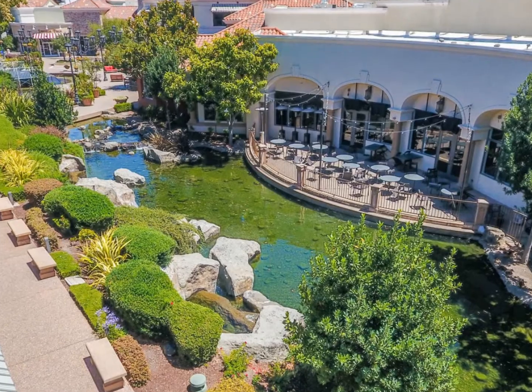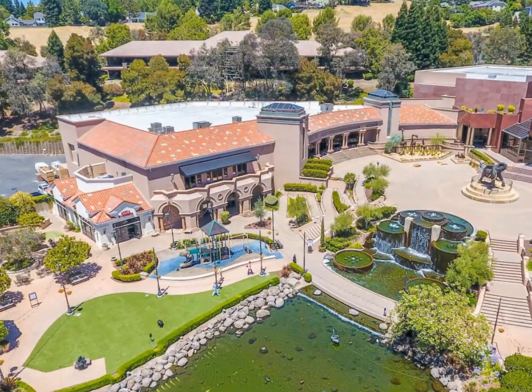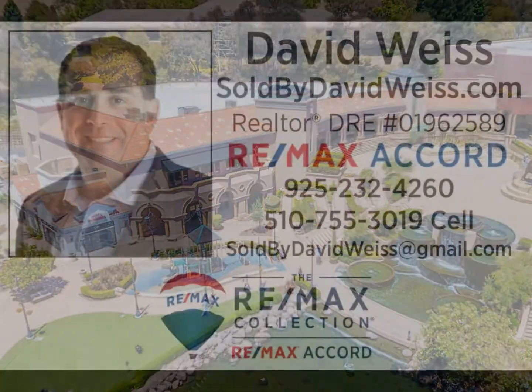It gives you easy access to Alamo, downtown Danville, San Ramon, Dublin, Pleasanton, and Livermore without using the freeway, or just minutes to BART and the 580-680 freeways.